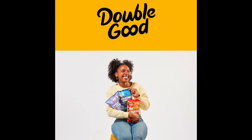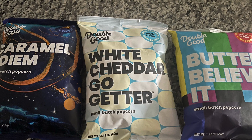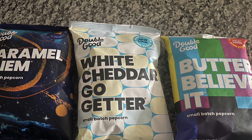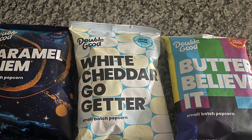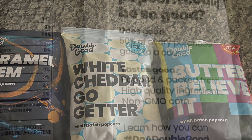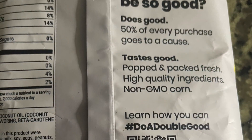Good day, this is a review of Double Good Popcorn. The slogan Double Good is twofold. The first is the fact that you are donating or giving to a fundraiser, and 50% of each purchase goes to a cause. The second part of that Double Good is you are giving good tasting popcorn.